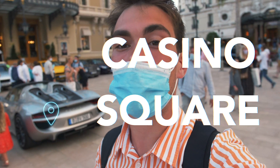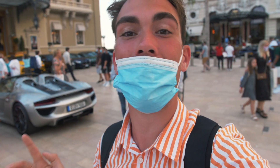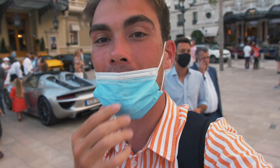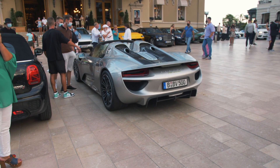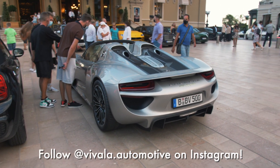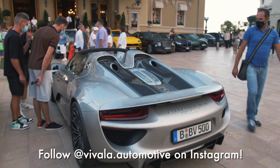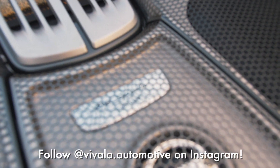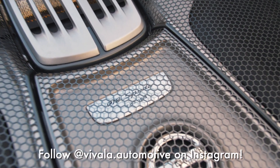I left the Fairmont Hairpin and instead came to the casino square, and the cars that I've seen driving around are now parked up here in front of the casino. The first one of these cars is this Porsche 918, finished in a fairly basic non-Weissach spec. It is super cool to see nonetheless — I think this one is number 169 out of the 918 units that were ever produced.